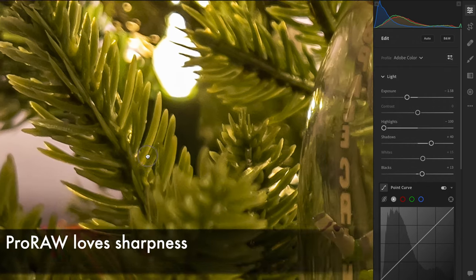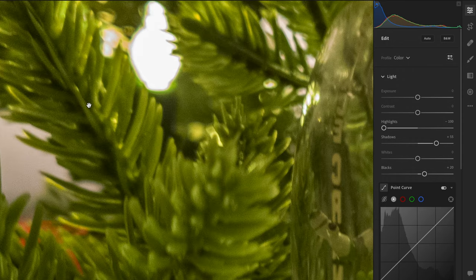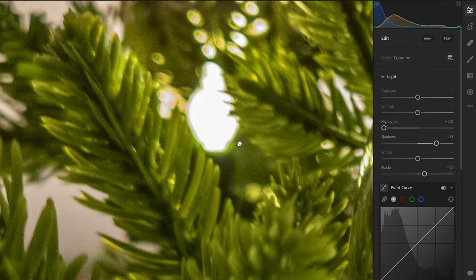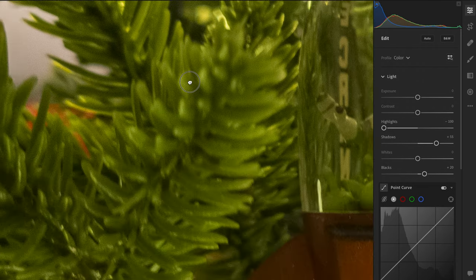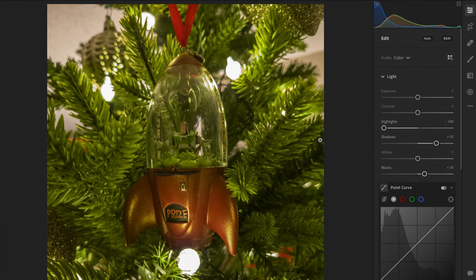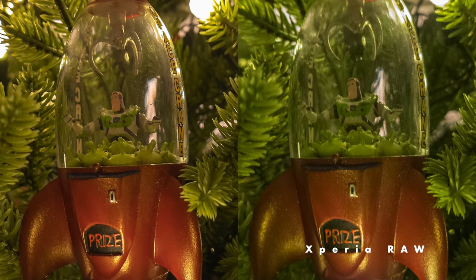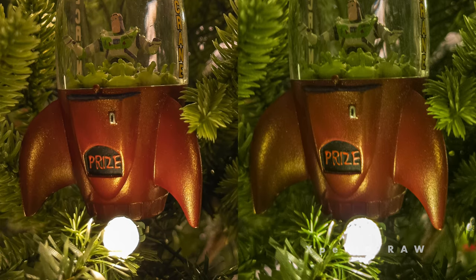Now let's take a look at the Xperia's raw file. Notice the difference? The tree branches have an out-of-focus effect, bringing attention to our subject. And the green color of the branches is also more true to life. These are similar findings that we noted outside. Side by side, what looks better to you? I personally like the Xperia's shot here.